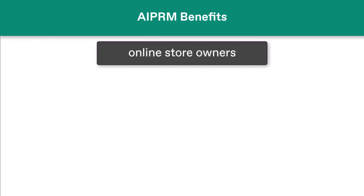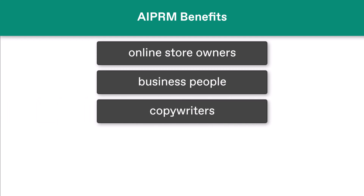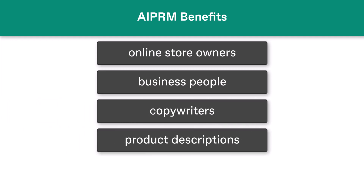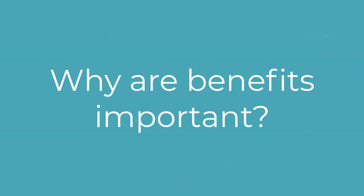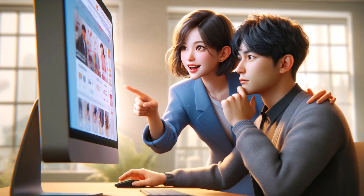Here's a great time-saver for online store owners, business people in general, and copywriters. Use a prompt to generate product descriptions that focus on benefits. Why are benefits important? Benefits, maybe more than features, influence customer purchase decisions.